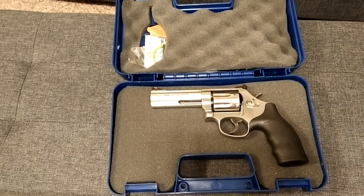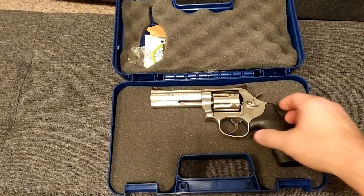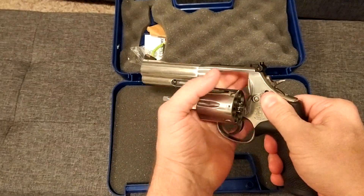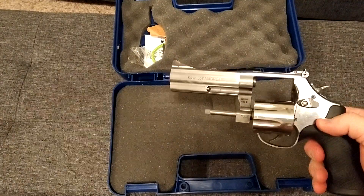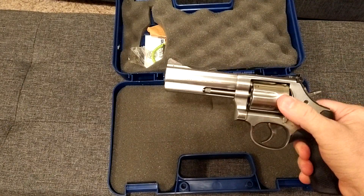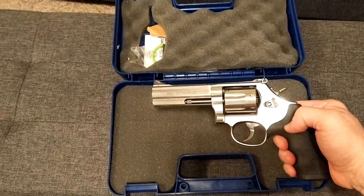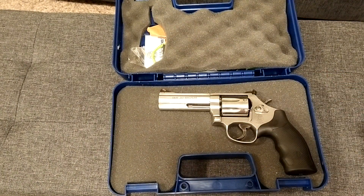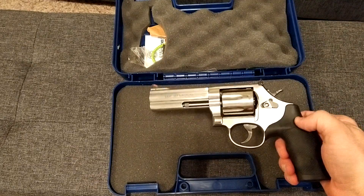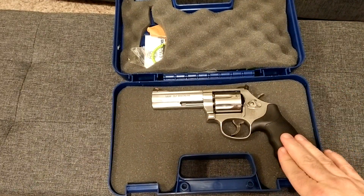What's up everybody, this is my Smith & Wesson 686 — this is the plus model. I just picked this up in November and I've taken it to the range one time. This was kind of a bucket list gun for me, and I thought about doing a couple videos like a Wheel Gun Wednesday, so this is my first Wheel Gun Wednesday.